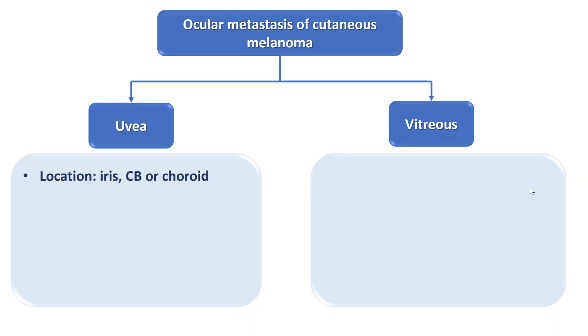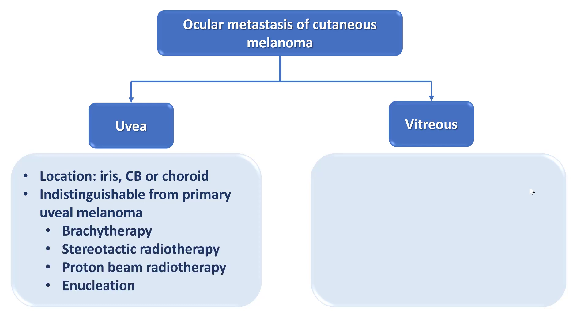Cutaneous melanoma can metastasize to any part of the uveal tract, including the iris, ciliary body, or choroid, and is usually clinically indistinguishable from primary uveal melanoma except by clinical history. It is also treated similarly, either by brachytherapy, external radiotherapy, or enucleation.